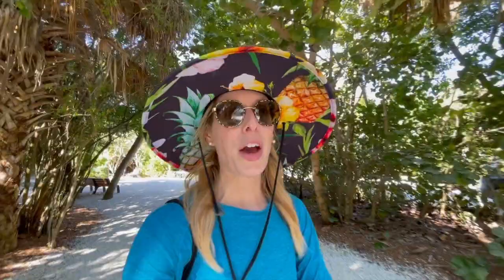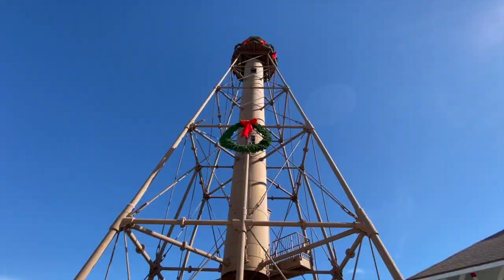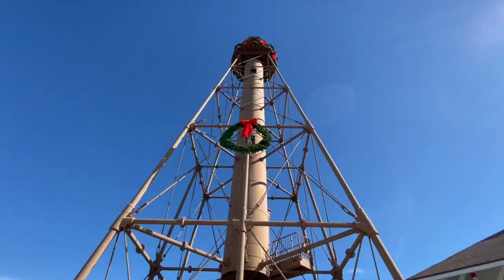One final stop, and it's an obvious one — the Sanibel Lighthouse. It's a must-see if you're in the area. It's just so unique. Plus, it was dressed up for Christmas. How cute is that?